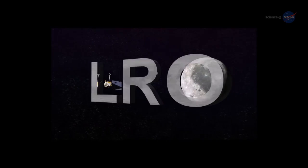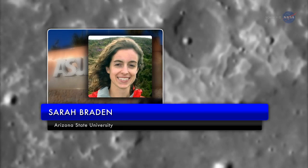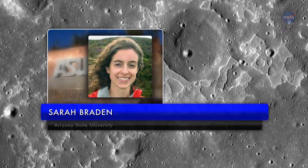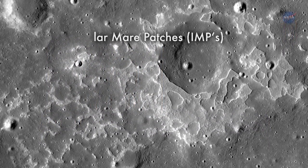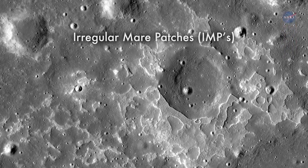Using NASA's Lunar Reconnaissance Orbiter, a team of researchers led by Sarah Braden of Arizona State University has found 70 landscapes similar to INA. They call them Irregular Mare Patches, or IMPs for short.